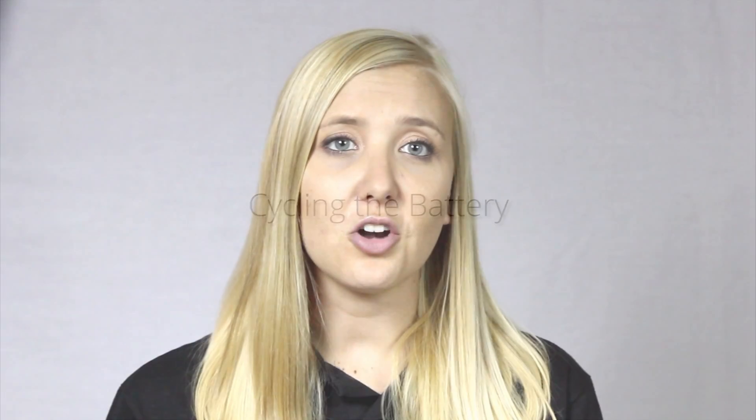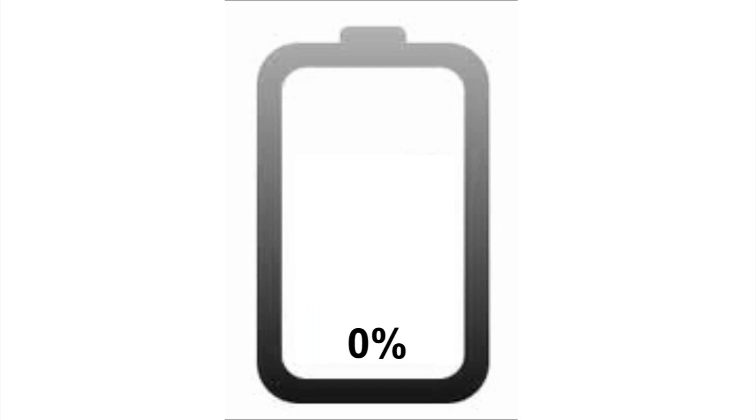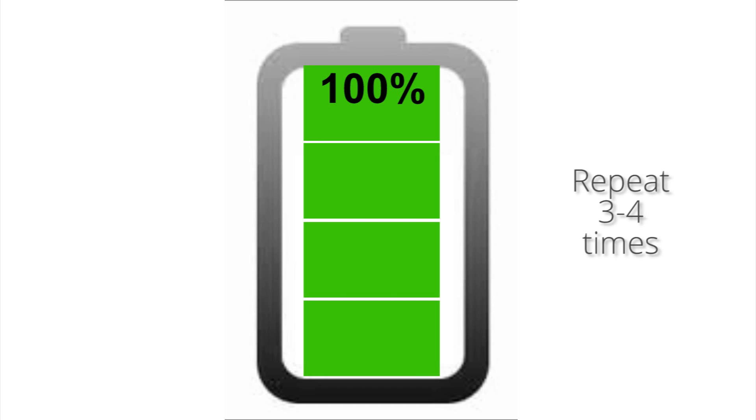If you receive your battery and the charge is not holding as well as it should be, you might need to cycle the battery. This is a technique used with many different types of batteries in order to prolong the life of the battery. The process is simple: all you have to do is use your phone until it's completely dead and turns off, then charge the battery overnight or until the power is 100%, then repeat this about three or four times. If you do not cycle the battery, sometimes the lithium battery might lose its ability to fully recharge.